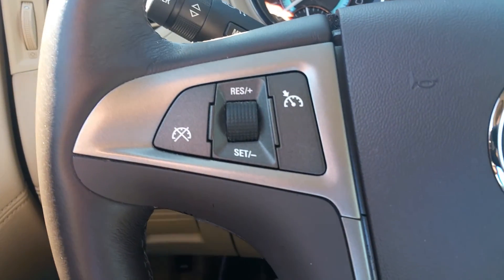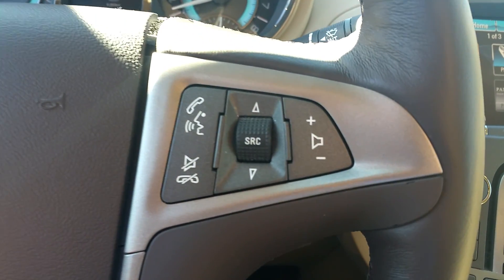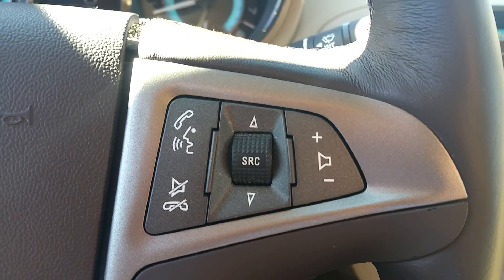You got your cruise control, volume controls, as well as your phone controls.